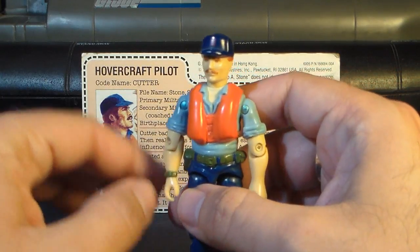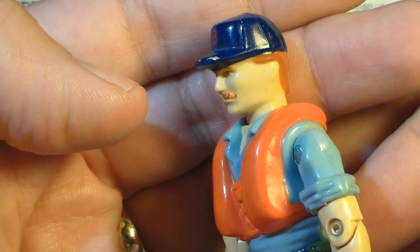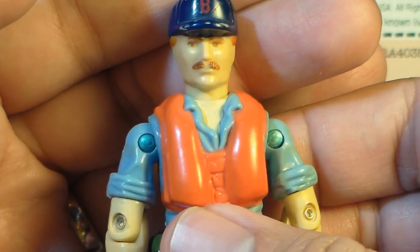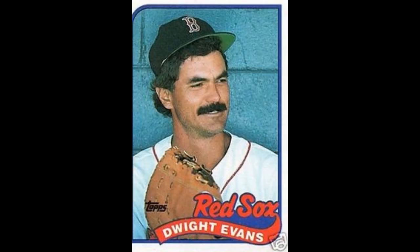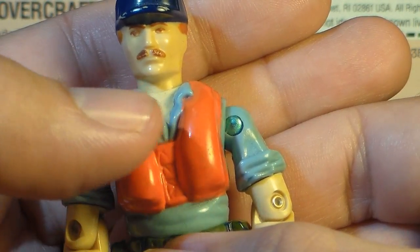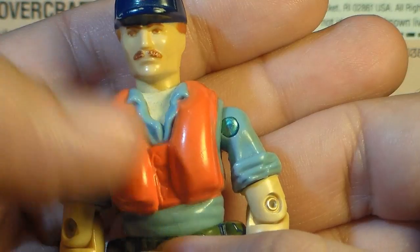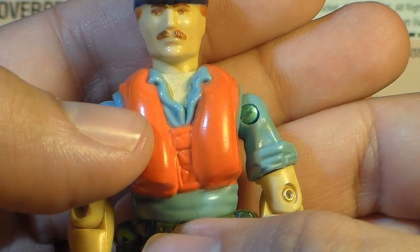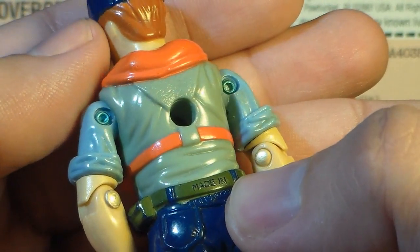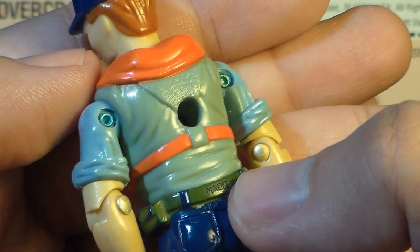Looking at the sculpt, design, and color of Cutter — starting with his head — he has a very prominent Boston Red Sox cap and brownish-red hair. Hasbro designer Ron Rudat said he modeled this face after Red Sox player Dwight Evans. On his chest, Cutter has a very prominent orange life vest — it's very bright, you can't miss it. Under that, he has a light blue shirt with an open collar, and this light blue plastic does tend to turn somewhat yellow with age, which gives it a slightly green tint. The front is still pretty blue, but the back of this figure has seen some yellowing.